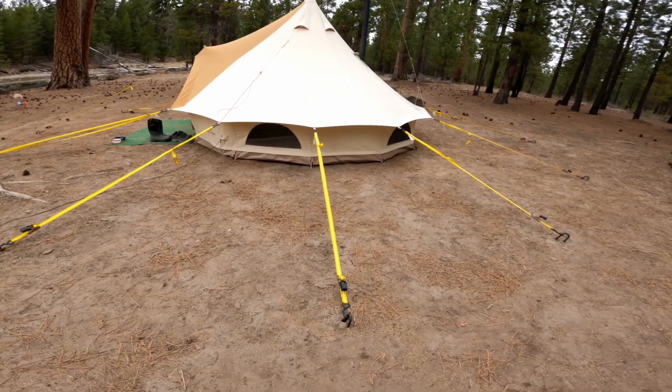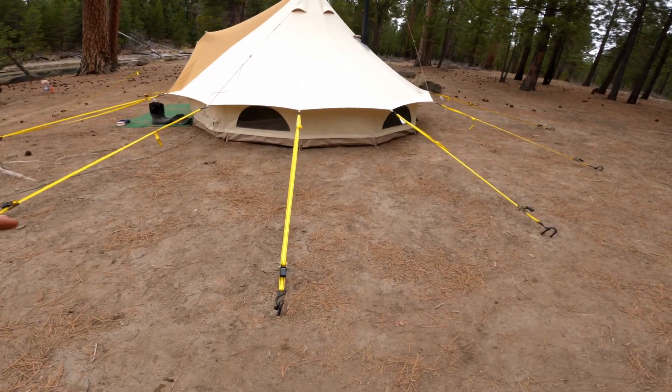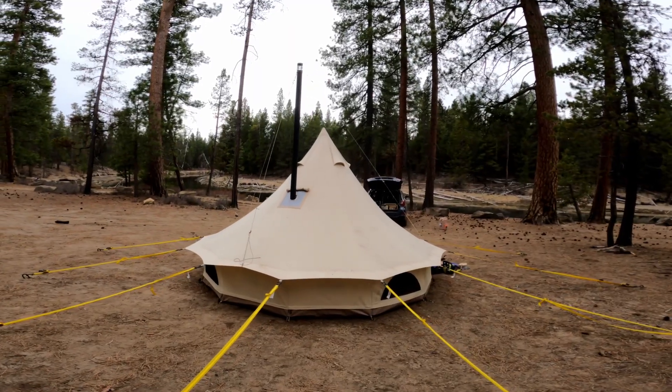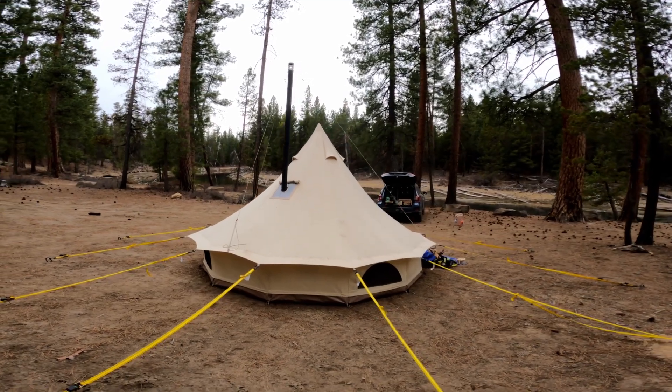I'm extremely happy with the new tie-downs and the rebar stakes, and extremely happy with the new stovepipe. I feel like I'm the happiest I've ever been out here.